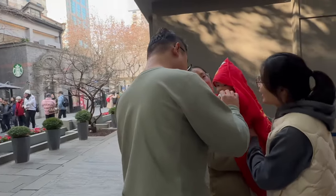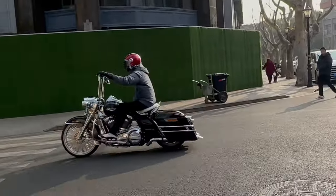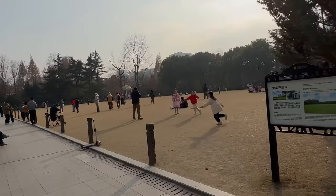Hello everyone. In this video I take you out on New Year's Day, January 1st, 2024, to see Shanghai's Xintiandi shopping area, also Sinan Mansions and Fuxing Park.